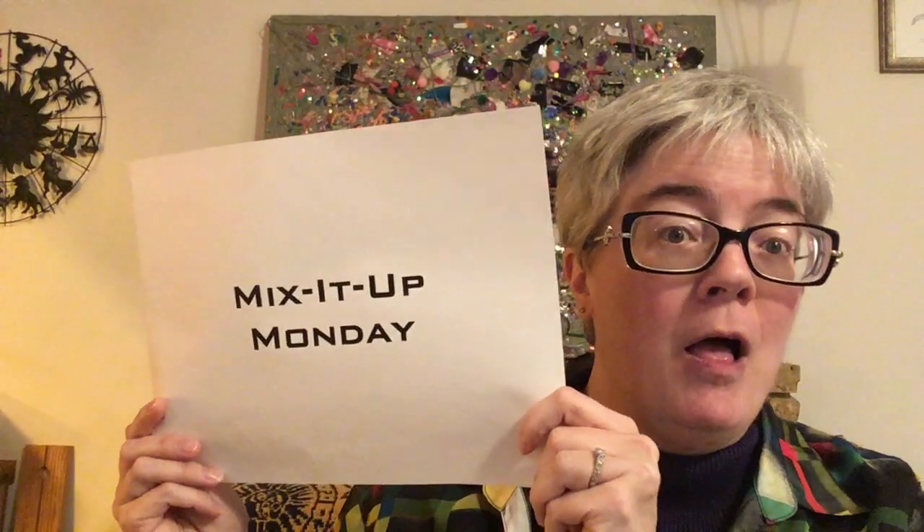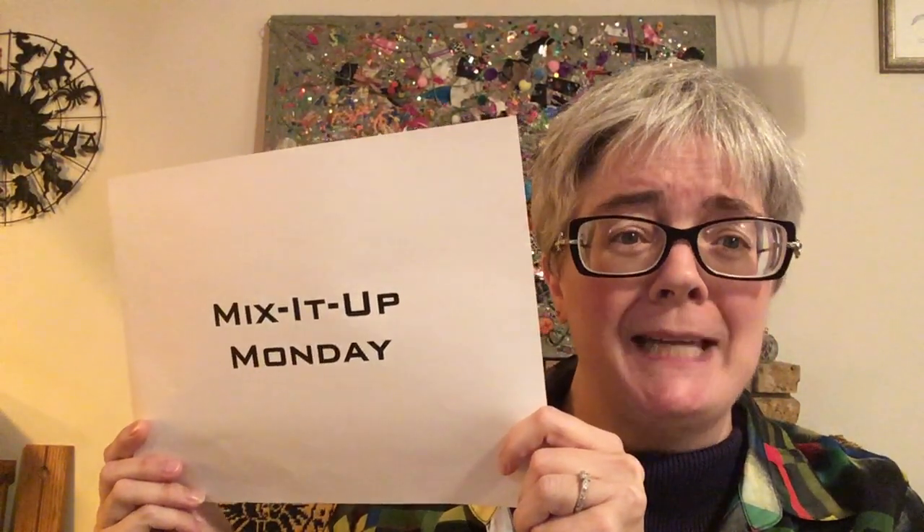Hey folks, welcome back to the channel. This is Marta's Sci-Fi Seminar and it is Monday, November 1st, NaNoWriMo Day 1 and it's early. You are now joining me for the first Mix It Up Monday. I will be here daily, assuming my internet connectivity and my own structural integrity hold out for the whole month, joining you daily with little bits of writing exercises and advice rather than the longer videos I normally do on the channel.